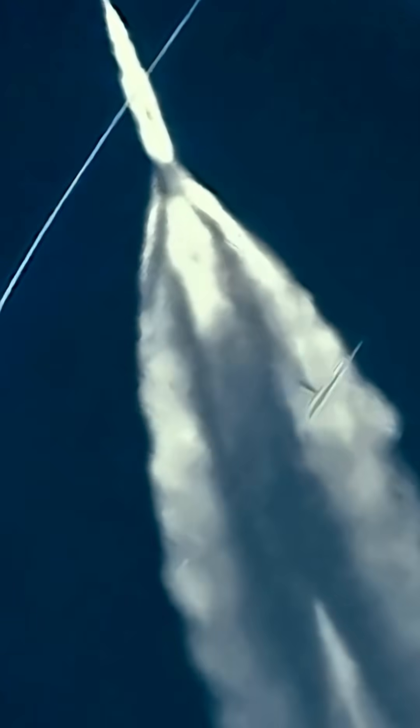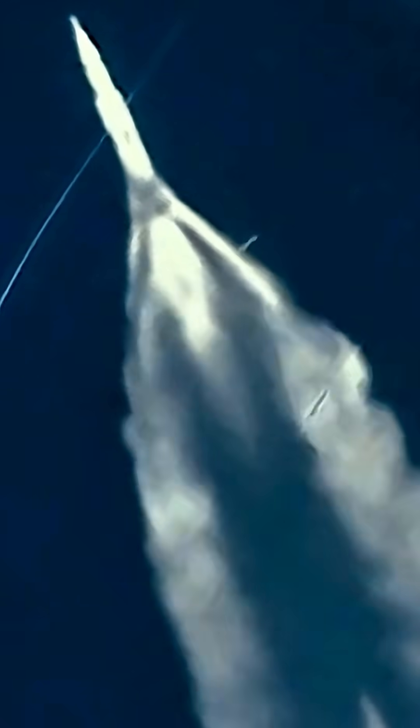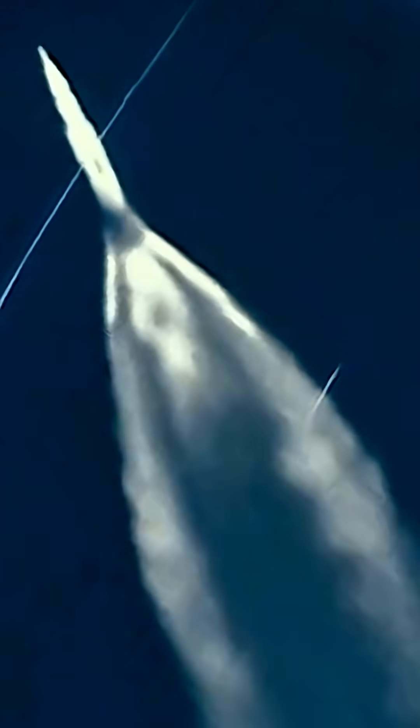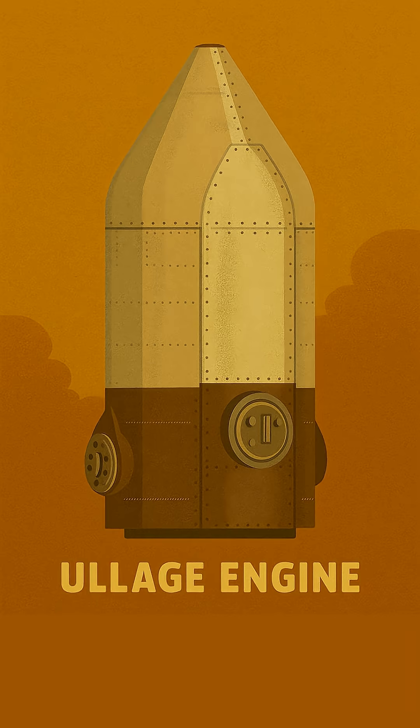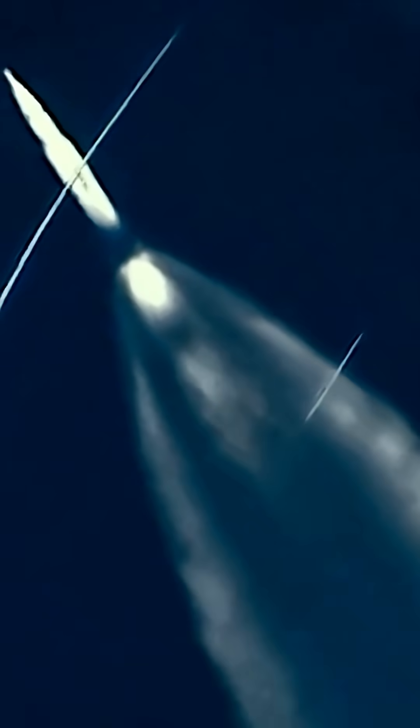Simultaneously, eight powerful retro rockets on the S1C fired to push it away from the second stage. At the same moment, four small ullage motors on the S2 second stage fired to settle its propellants, ensuring a smooth ignition. Talk about precision timing.